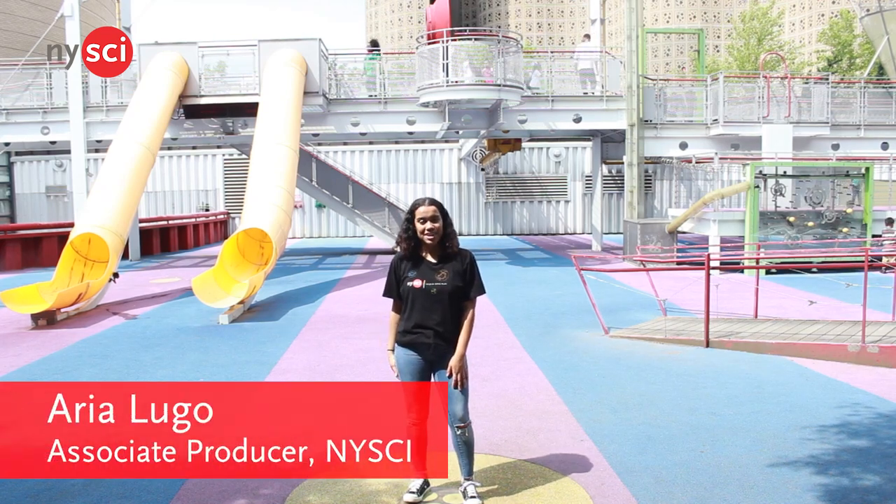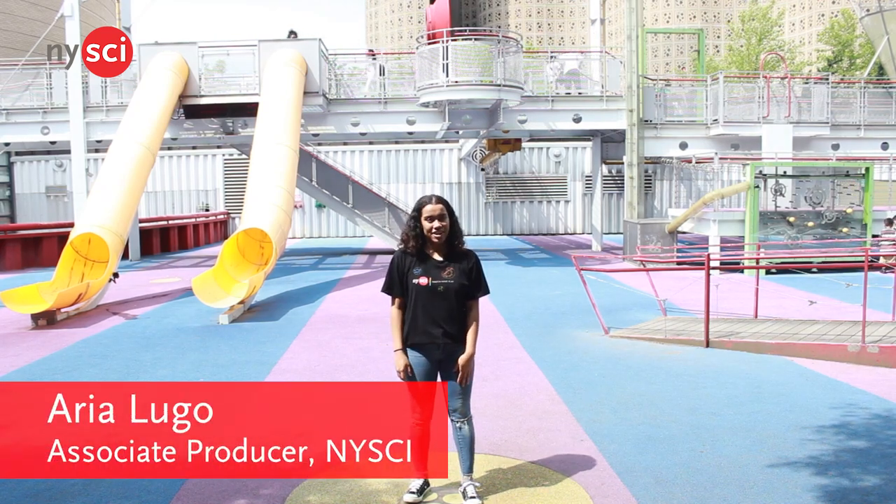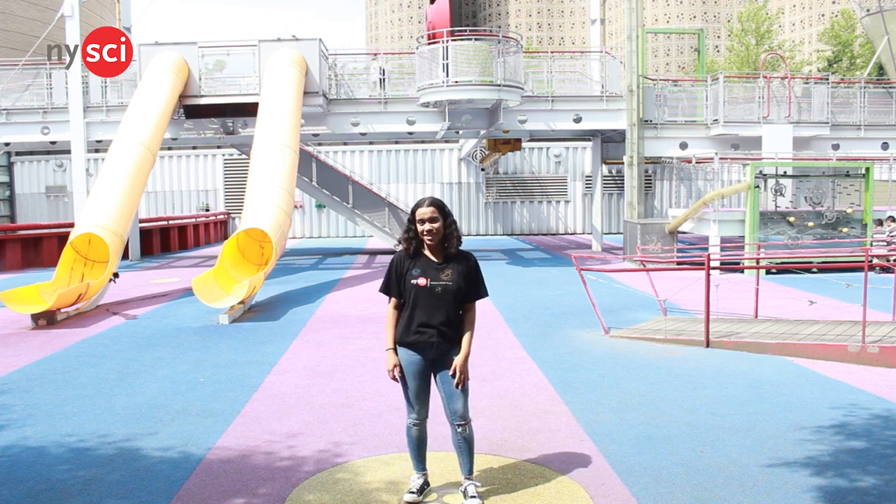Hey guys, I'm Aria, and welcome to Nice-Size Science Playground. We're here to tell you our top five favorite things to do here, so let's go.